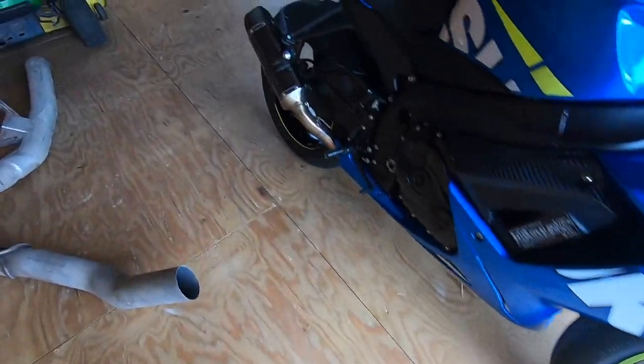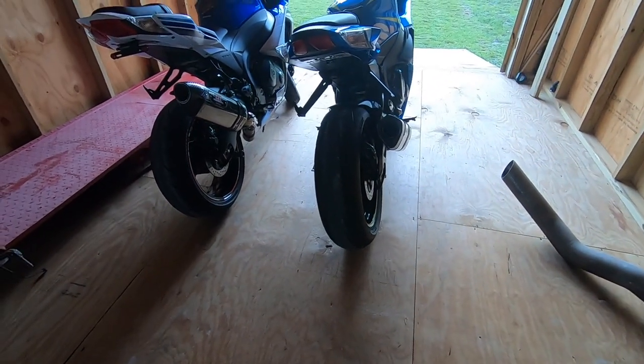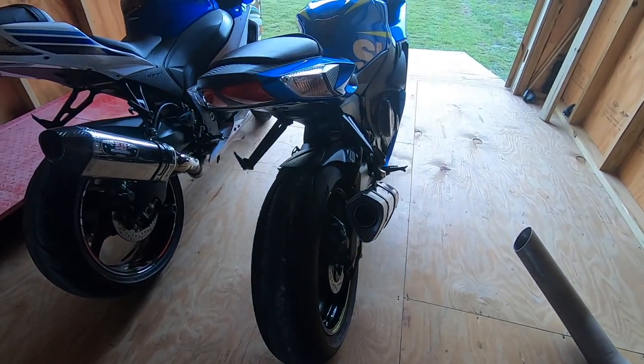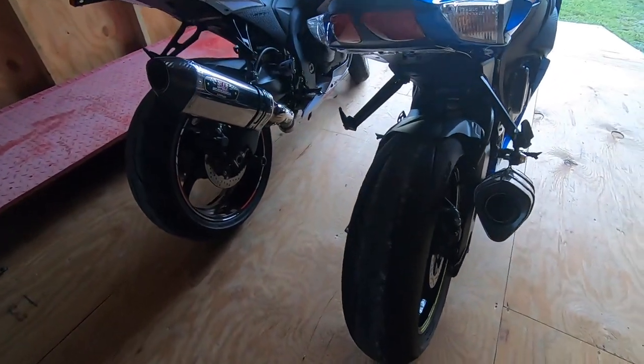Now that I have some miles on them, the overall answer is I think they're pretty badass, I can't lie. Are they an improvement over the Q3s? 100%. A little bit more aggressive, a little stickier. I have about 1900 miles on them and they're lasting pretty good.